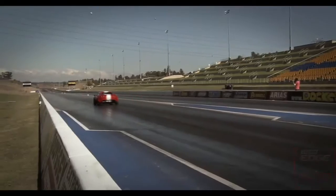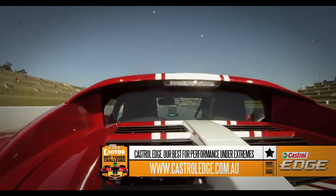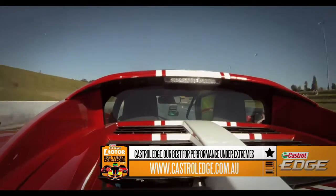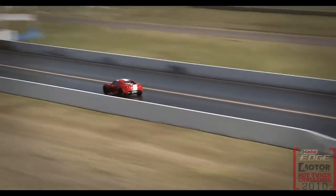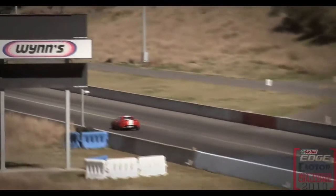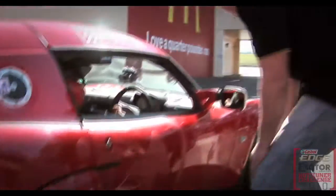224 kilowatts at the wheels may sound small in this company, but when you weigh almost half as much as the V8-powered machines, the power-to-weight ratio is easily the highest of the bunch. How does 100 kilometres per hour in under 4 seconds and an 11.8-second quarter mile sound? Well, it sounded like this.